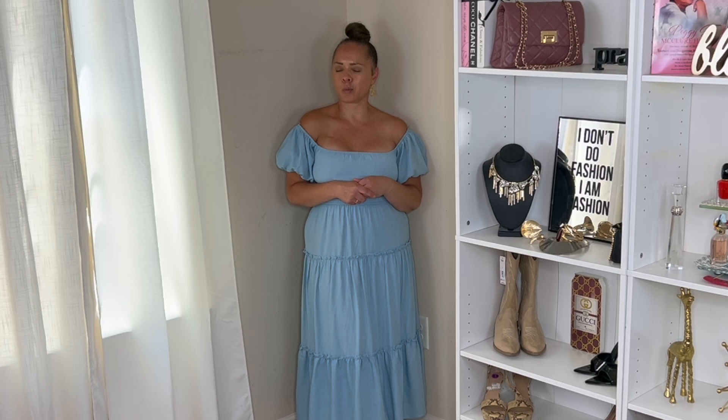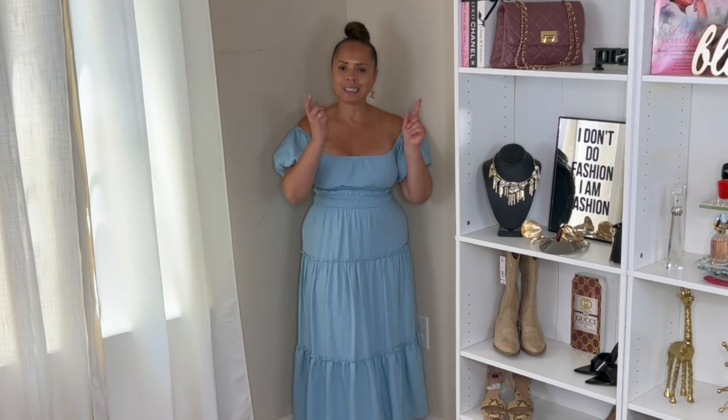These are some cute early fall two-piece sets that I just pulled out of my closet, and I just want to show you what I got, so let's get to it.